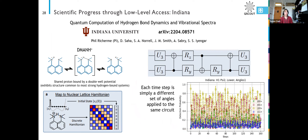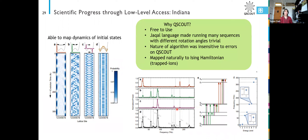They would get back data that would look something like this, which is hard to interpret. They would run it back through their system and map it back onto their nuclear lattice Hamiltonian, and then they were able to map the dynamics of different initial states.